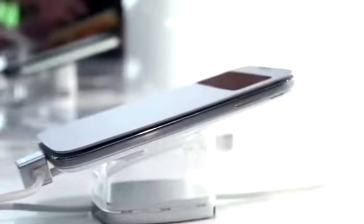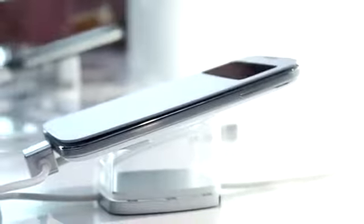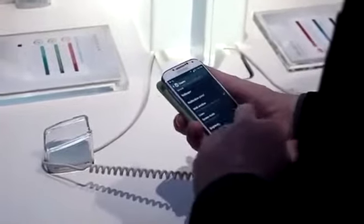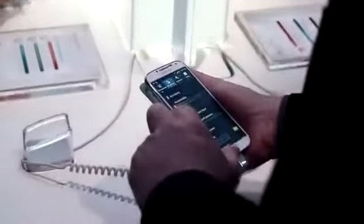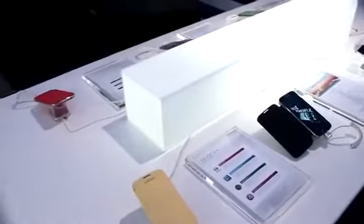The Samsung Galaxy S4 is a gorgeous looking phone despite the plastic back. It feels a lot more premium compared to previous devices we've seen from Samsung, thanks to the aluminum finish around the device and its very slim profile. There are two colors to choose from: the White Frost and the Black Mist. We'll probably be seeing more colors over the next few months. As far as the overall design goes, I would say it doesn't really look like the S3 — more like the Galaxy Note 2.